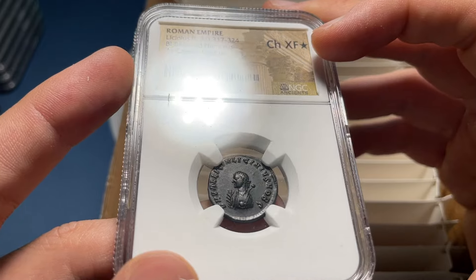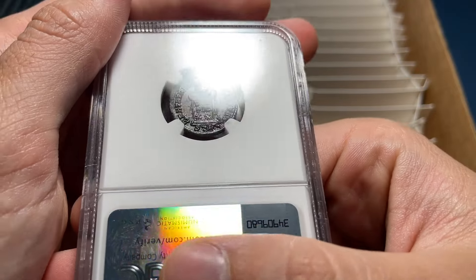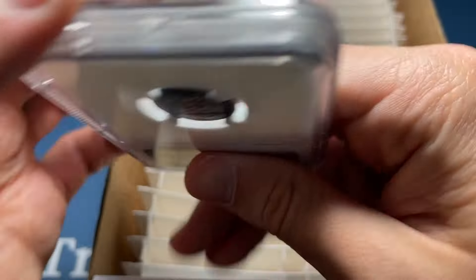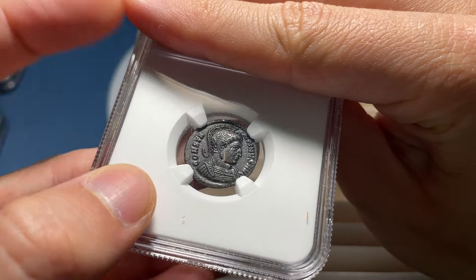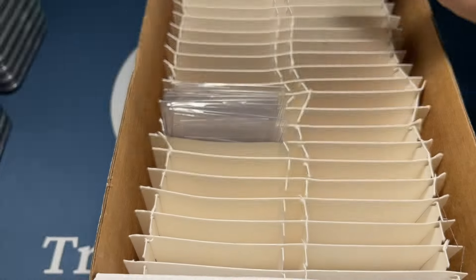Looks nice, but I'm a little surprised that's not lower actually. Great looking coin, but maybe the detail has been worn down. There's a good level of intricacy in the detail. I'll go AU — Choice XF. Constantine the Great.